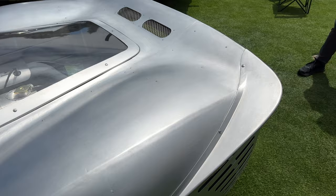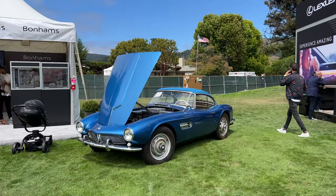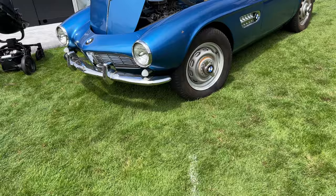Good dining options here at the Quail. Very empty Lexus stand here. A very lonely BMW 507 over here in a very pretty blue. Check that out — for auction.